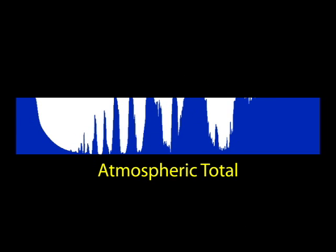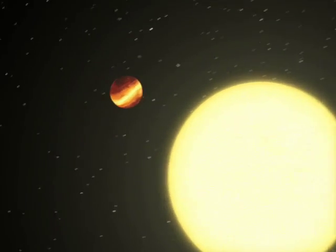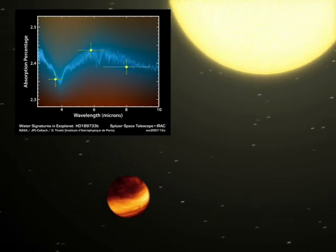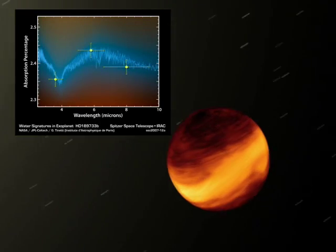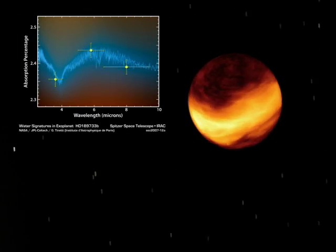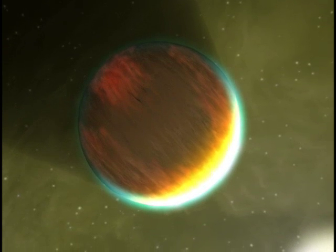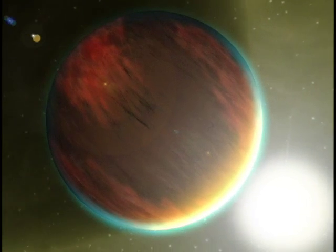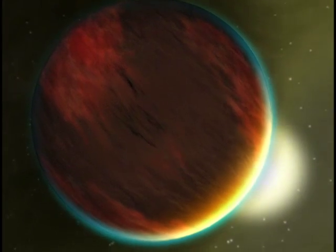By identifying these fingerprints in the light from distant worlds, we can even tell what the atmospheres are made of, even from billions of miles away. Using the Spitzer and Hubble Space Telescopes, astronomers have been able to use this technique to find clouds of sandy dust in the atmosphere of one Jupiter-like planet called HD 209458b, along with sodium, oxygen, hydrogen and carbon.